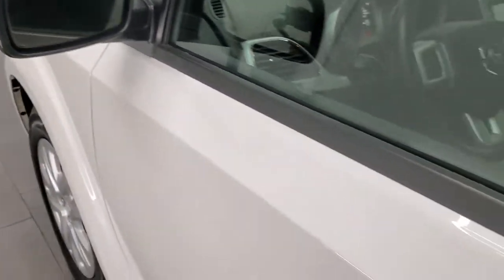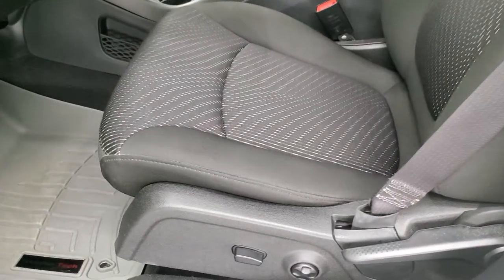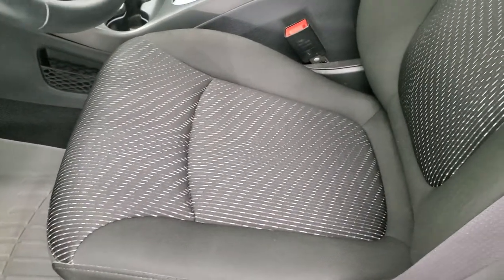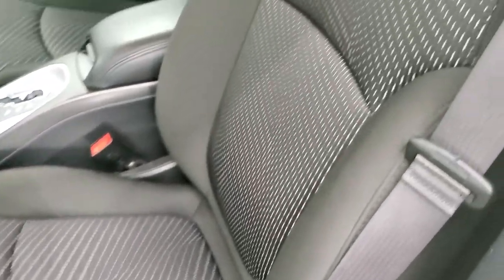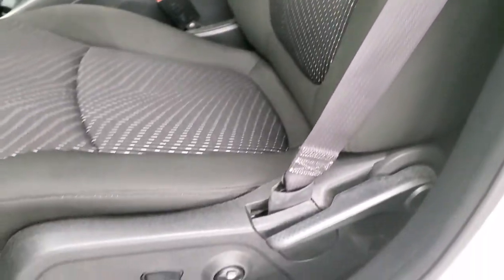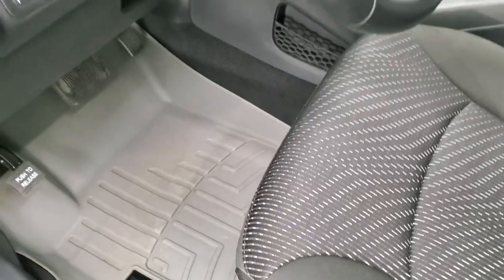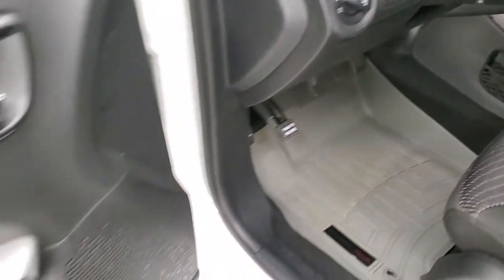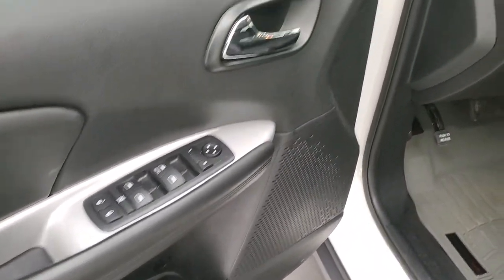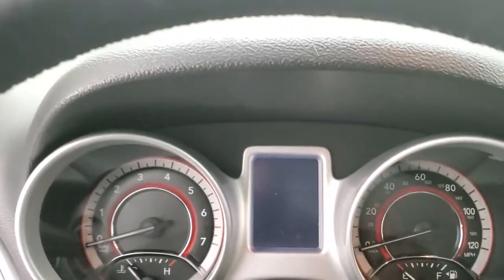It does have power heated mirrors. The SE package gives you the black cloth interior — there are no rips or tears on those seats, they're in excellent shape — and it does come with a power driver's seat with lumbar. WeatherTech floor mats in the front, auto headlamps, power windows, power locks, and power mirrors. We'll hop inside to check out the miles, radio, and everything that this vehicle has to offer on the interior.